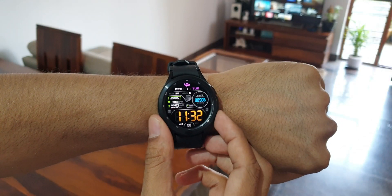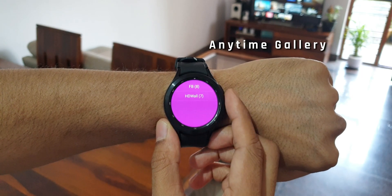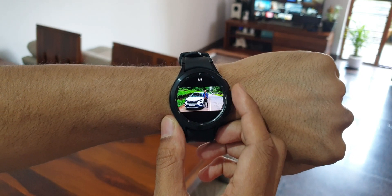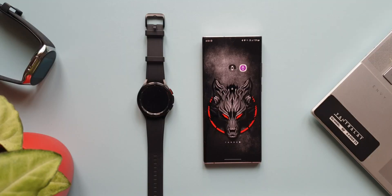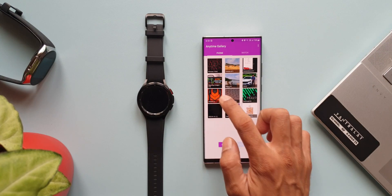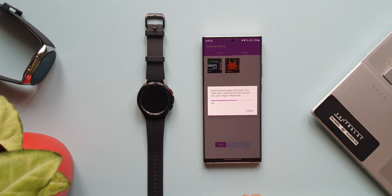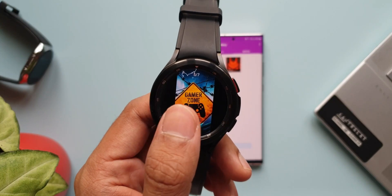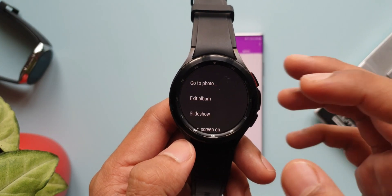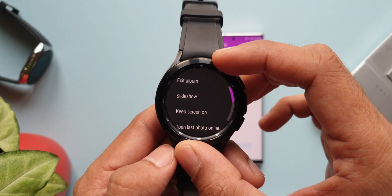The next app is called Anytime Gallery for Wear OS. As the name suggests, it's a gallery application for the watch on which you can view pictures from selected albums from your phone. Install the application on the phone and watch, open it on the phone, select the album, and tap sync — the images will be synced to the watch. You can press and hold on an image to get more options such as slideshow, keep screen on, delete photo from watch, and hide photo.